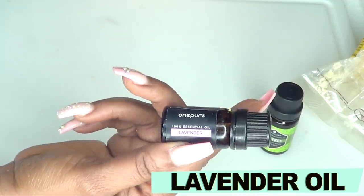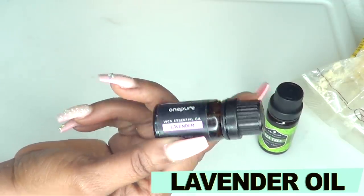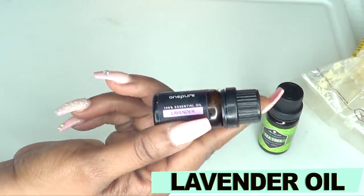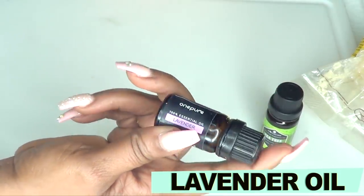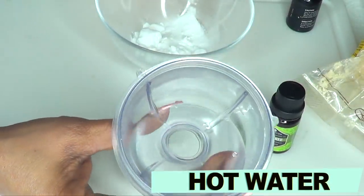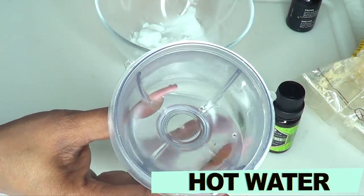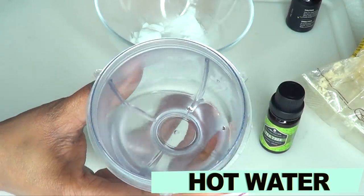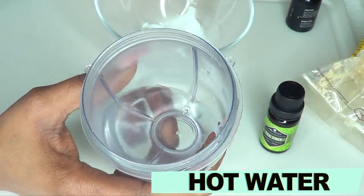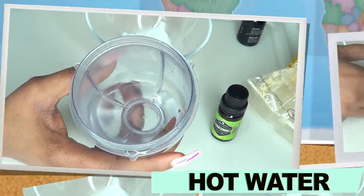Another wonderful contribution from the lavender oil is that it's going to add a little fragrance to the mix. For this recipe, you're also going to need some hot water — just boil yourself some water. Now let's see how I use these ingredients to create this powerful hair remover.